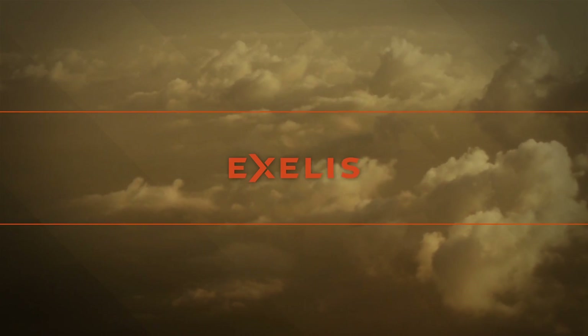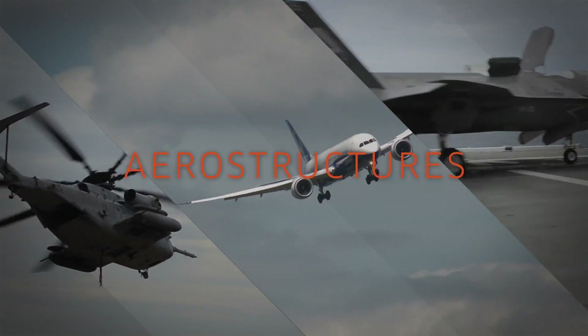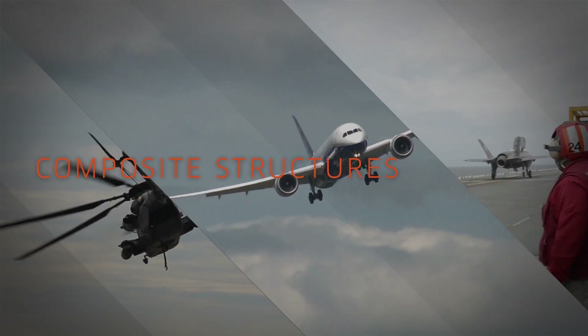Excellus is a top-tier aerospace and defense corporation with a 40-year legacy of developing innovative aerostructures made of diverse composite materials.